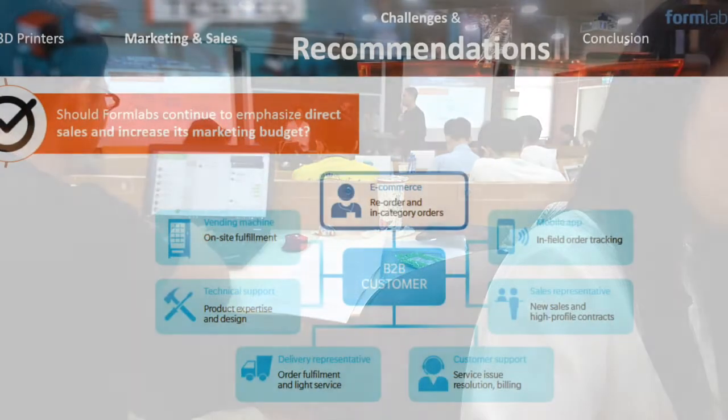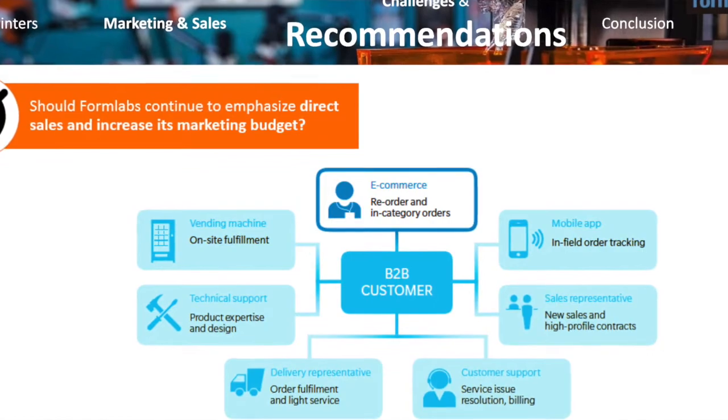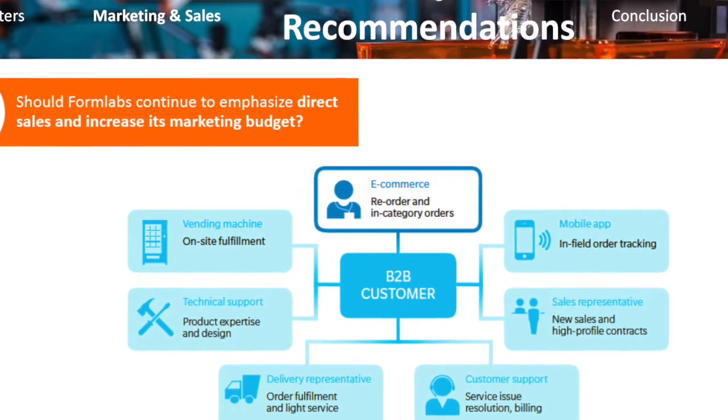The second question: should Formlabs continue to emphasize direct sales and increase its marketing budget? Yes, exactly.